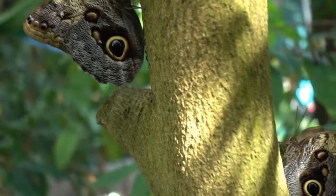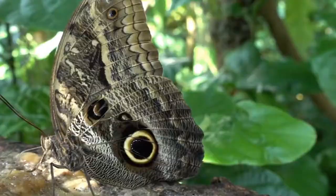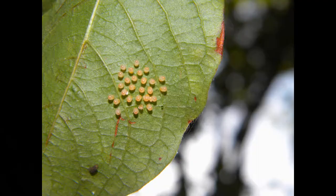In today's video, we're going to share with you the journey of how butterflies are made. The butterfly doesn't start out flying so beautifully — it must go through a long, tough journey, and not all of the butterflies that start this journey are going to make it to the end.